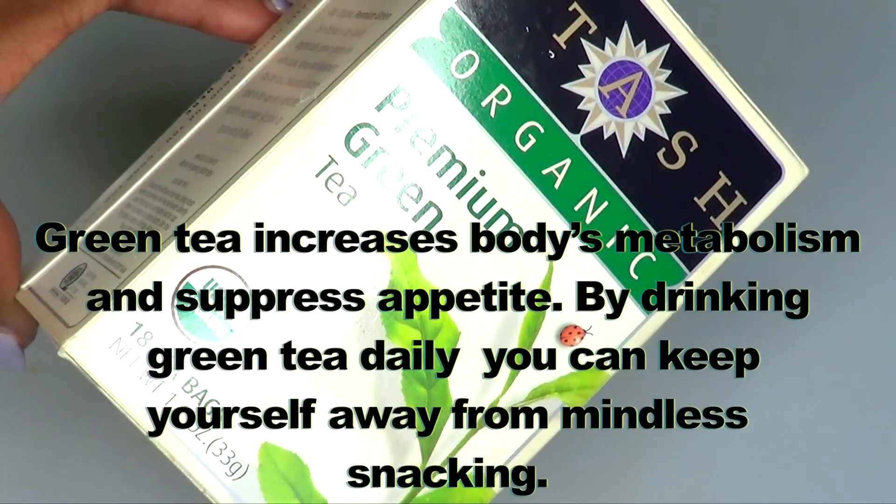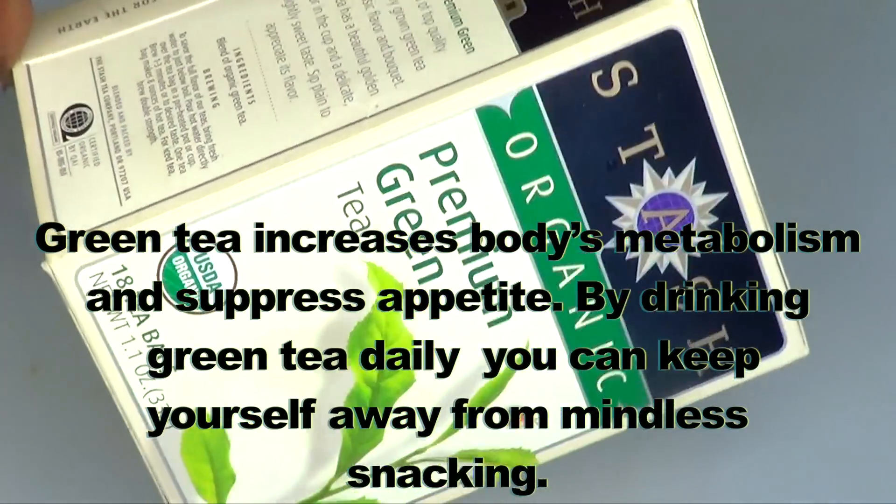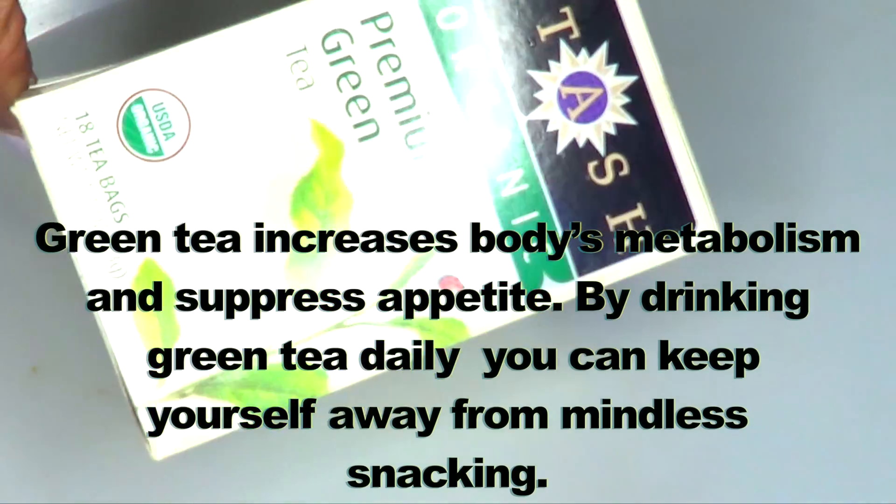The second ingredient is green tea. Green tea increases body metabolism and suppresses appetite. By drinking green tea daily, you can keep yourself away from mindless snacking.